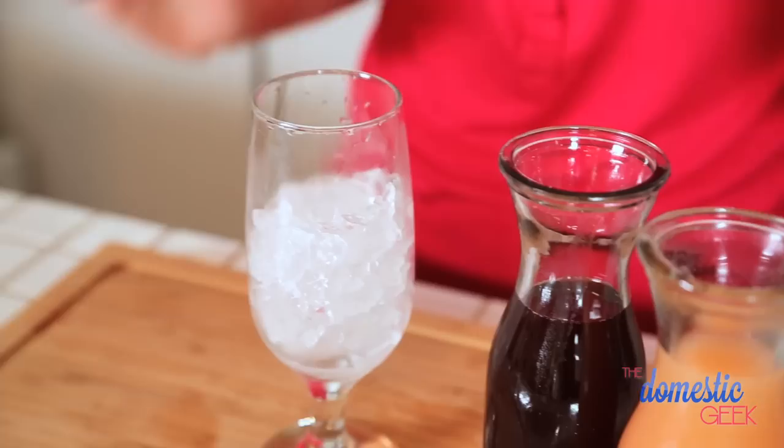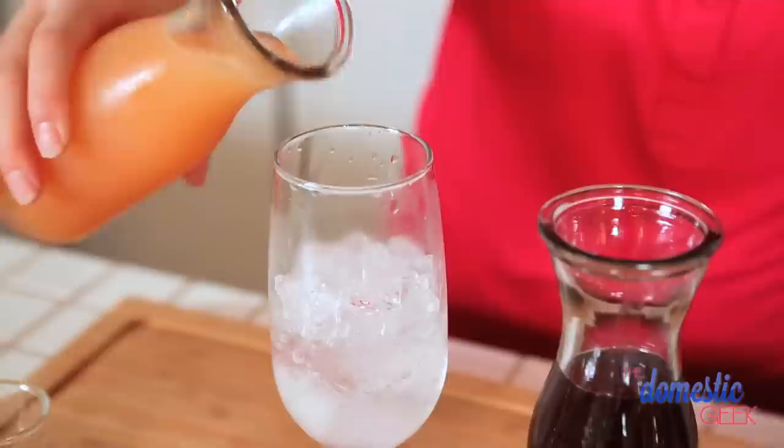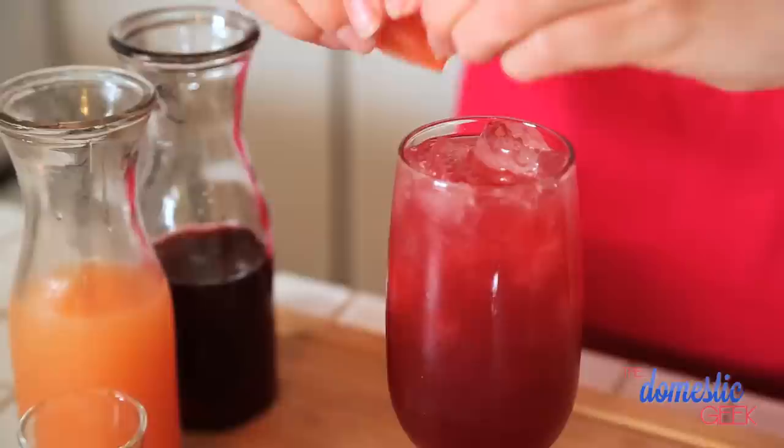First up is our Sea Breeze. This pretty red cocktail could not be more simple. We are literally adding one part of vodka to one part grapefruit juice and then topping it with cranberry juice. So refreshing on a hot summer day.